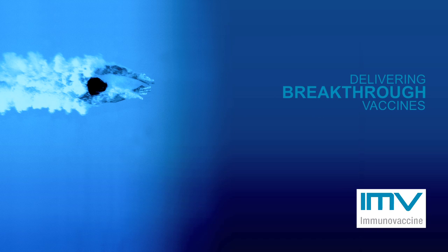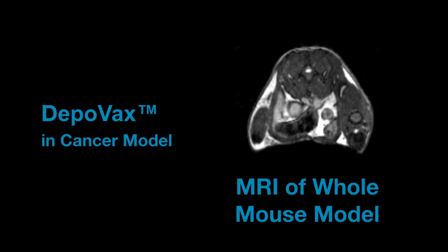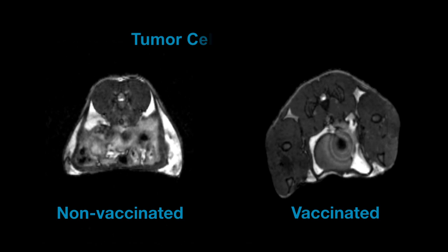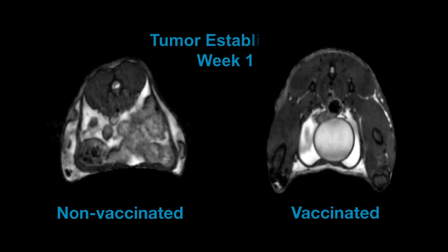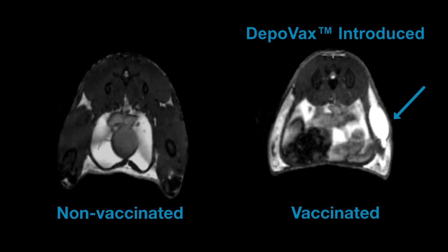Immunovaccine is delivering breakthrough vaccines. Here is DepoVax in action. The tumor cells are introduced into the mouse model on the left flank. Once the tumor is established, the model is vaccinated with the DepoVax-based vaccine on the right flank.